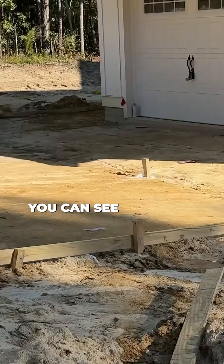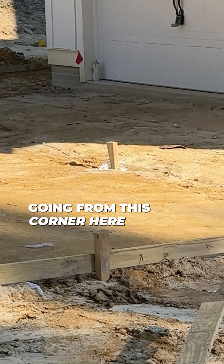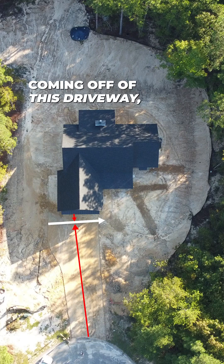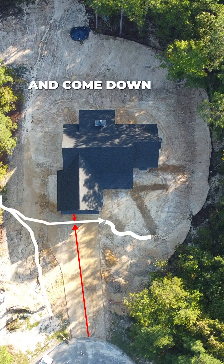The driveway — if you can see where these stakes are — there's gonna be a level drain going from this corner all the way to the other corner. That's gonna catch all the rain coming off this driveway headed to the house, catch it in that drain, and run it off to the right side to our swale, or it's gonna bust out and come down this riverbed and collect all of this water.